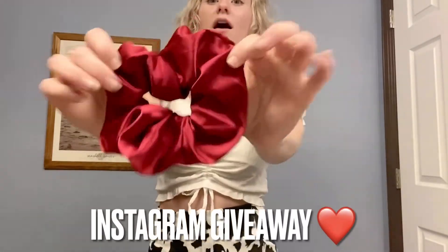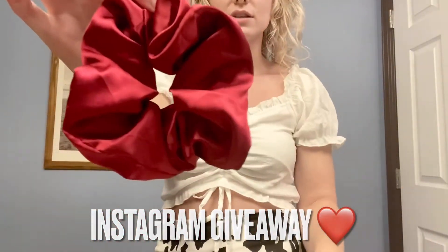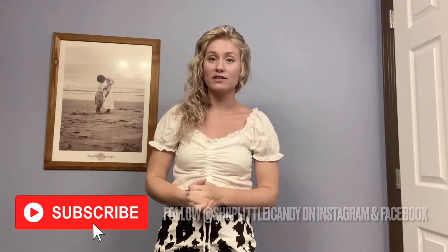I'm also doing a giveaway on my Instagram and Facebook for two of these better-in-red satin scrunchies — these are the large size, not the oversize. Thank you so much for watching, I appreciate all your support. Go ahead and check out Little Eye Candy, especially for the Fourth of July sale going on.